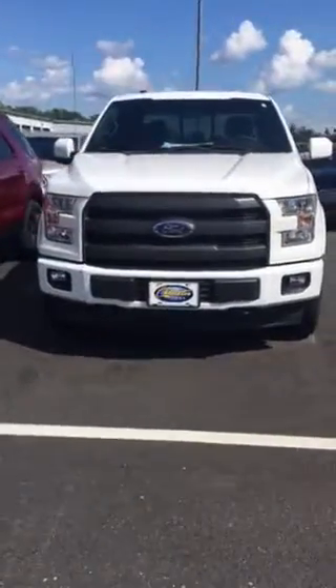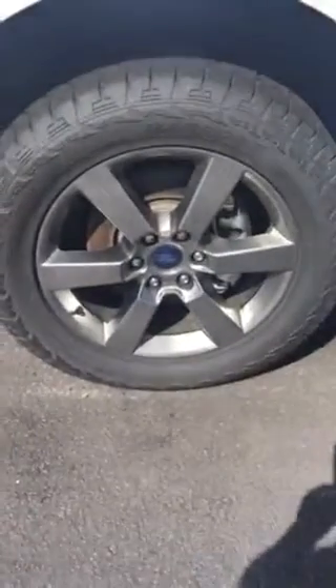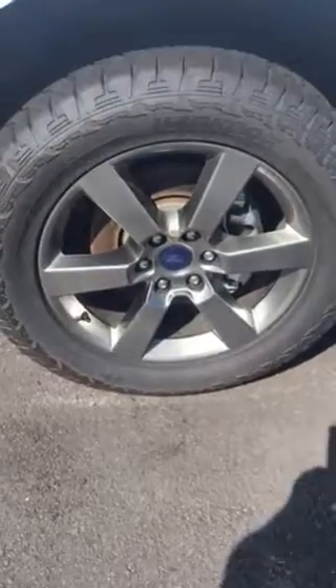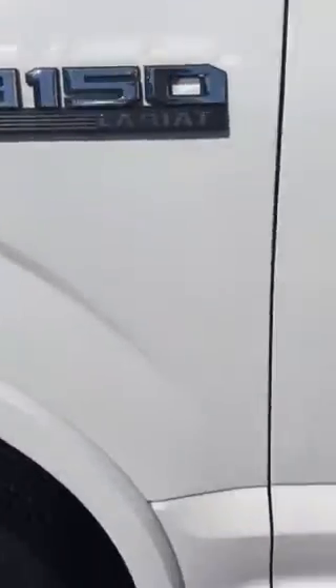I'll at least show you the front of it real quick, then I'll come around the side. It does have the upgraded 20-inch spoked wheels, as you can see out here in the sunshine — the 20-inch smoke metallic. This is a Lariat.